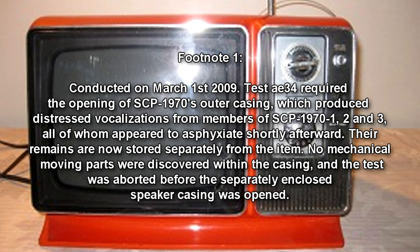No mechanical movement parts were discovered within the casing, and the test was aborted before the separately enclosed beaker casing was opened. SCP-1970 does not require any power source, and will begin functioning as soon as it is switched on.